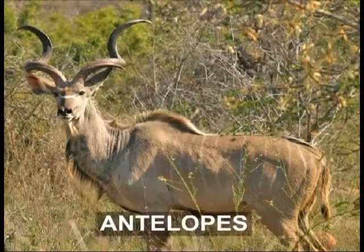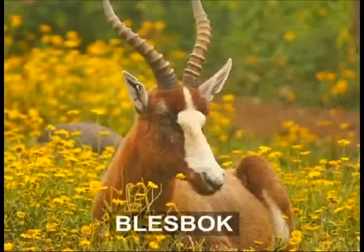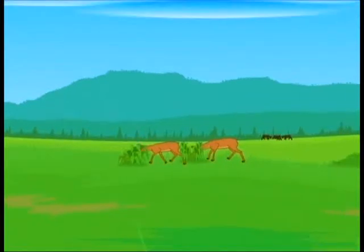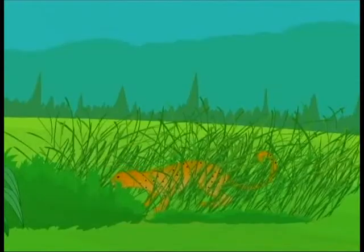Many grassland animals like antelopes, deer, horses, bison, blesbok and pronghorn antelopes live in herds. It is advantageous to stick together. With many eyes and ears on the lookout for an approaching enemy, predators then find it difficult to catch animals by surprise.